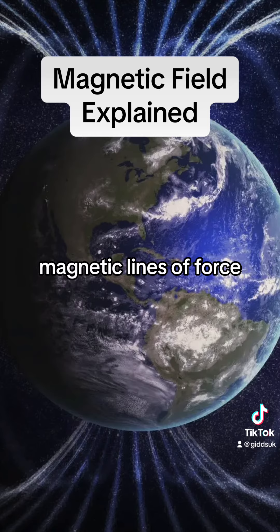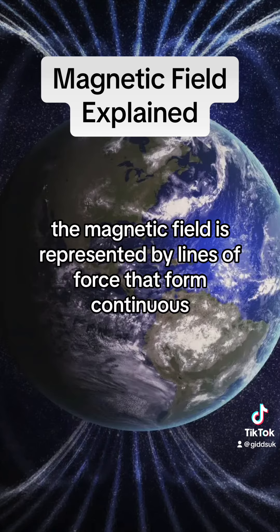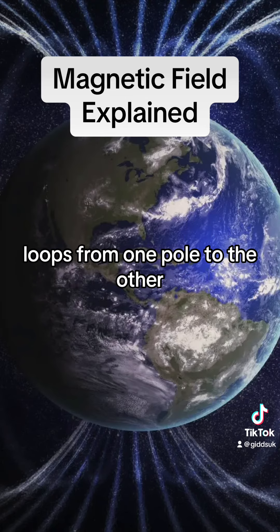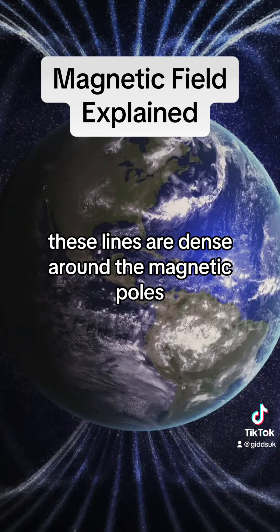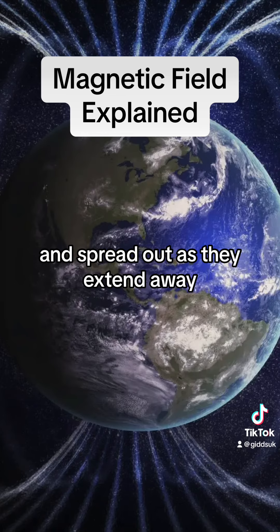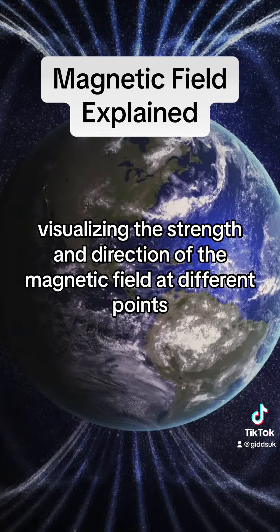Magnetic lines of force: the magnetic field is represented by lines of force that form continuous loops from one pole to the other. These lines are dense around the magnetic poles and spread out as they extend away, visualizing the strength and direction of the magnetic field at different points.